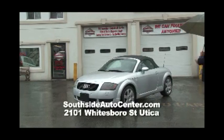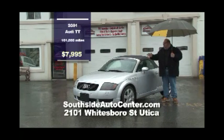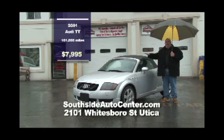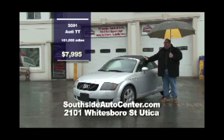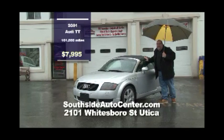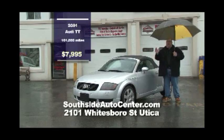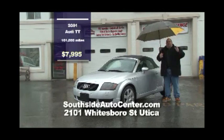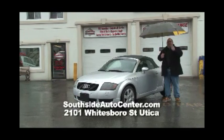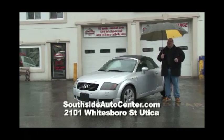Last on the lot we have this 2001 Audi TT Convertible — a two-seater leather roadster with a manual shift. It's not too early to be thinking about spring. It's raining, it's March, it's St. Paddy's Day, but spring's around the corner. This is a beautiful little ride — $7,995. They have some great deals here at Southside Automotive on Whitesboro Street in Utica. Guaranteed financial approval — you come down here, you're guaranteed to get approved on any of these vehicles and drive them off the lot today.